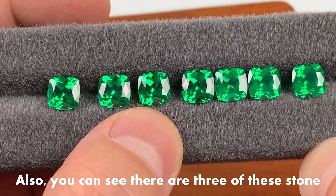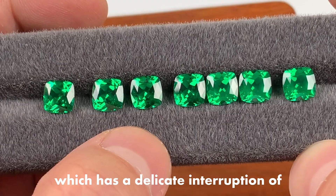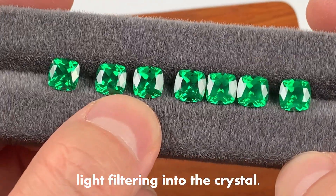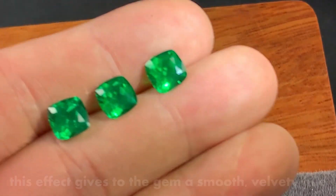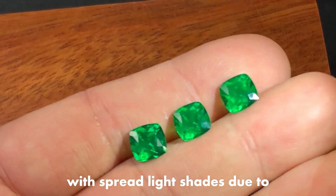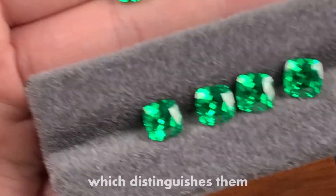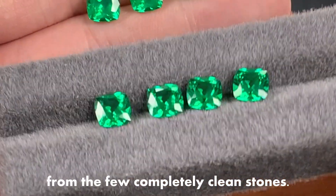Also, you can see there are 3 of these stones that have a butterfly wing effect like emerald, which has a delicate interruption of light filtering into the crystal. This effect gives the gem a smooth, velvety hue with spread light shades due to internal microscopic inclusions, which distinguishes them from the few completely clean stones.